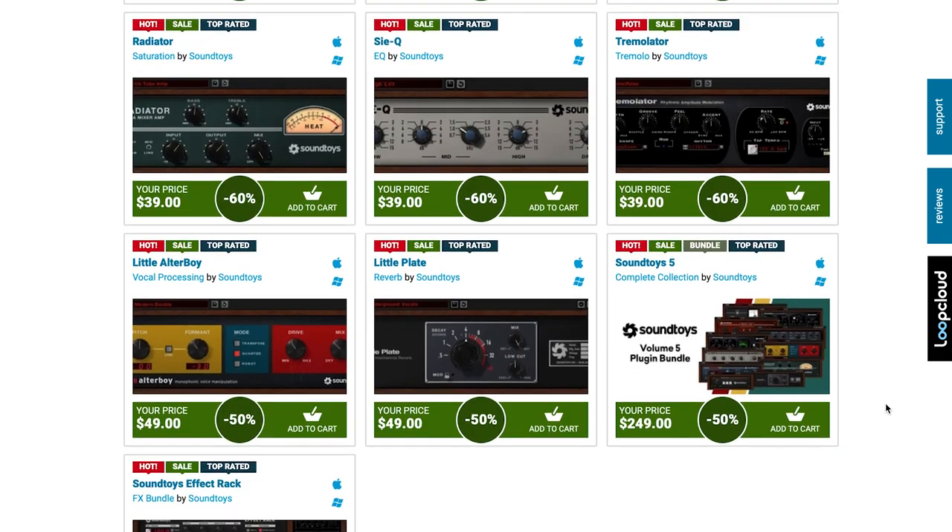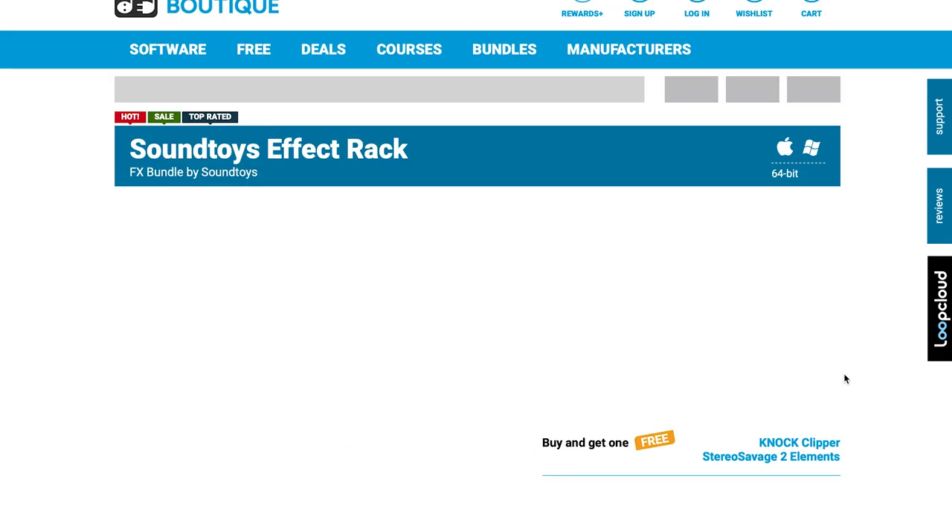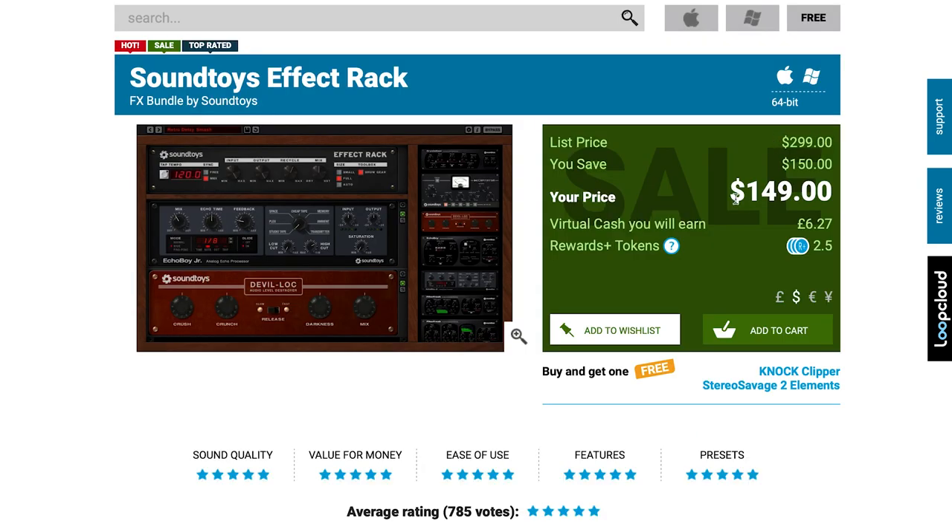And last but not least for highlights, I think until the end of the weekend you can get the Sound Toys FX rack at 50% off — normally $299, grab it now for $149. I absolutely love the ability to get all — I think it's 14 plugins in a channel strip — and have presets, get presets, create presets, and save them. I'd love to hear your thoughts if you grab this on my recommendation. Please comment below.